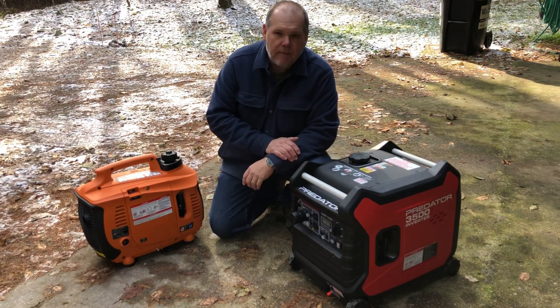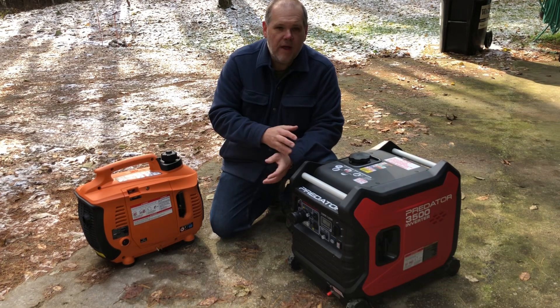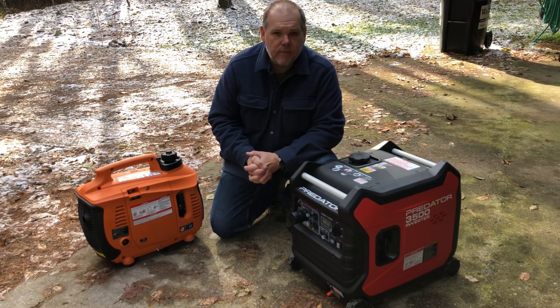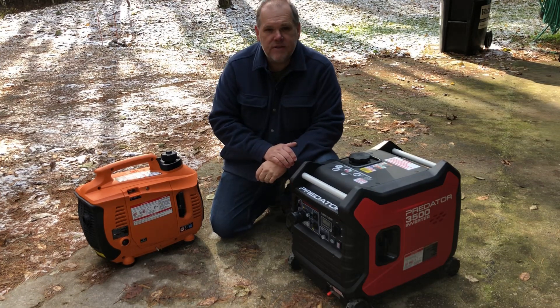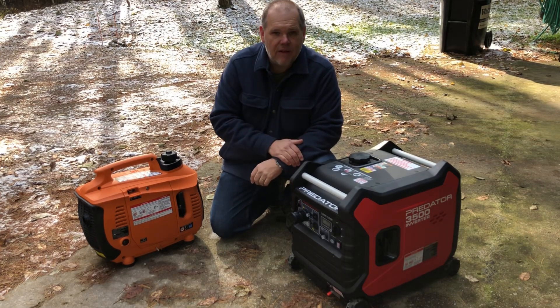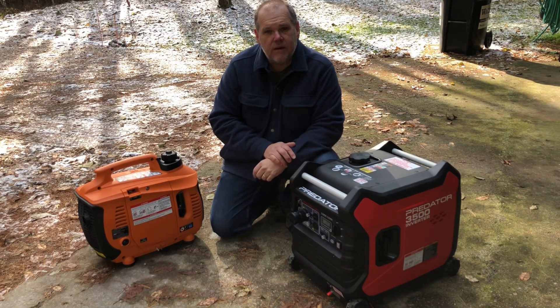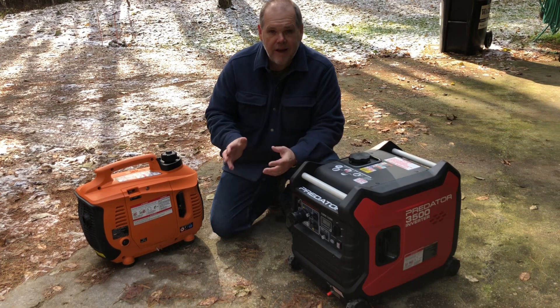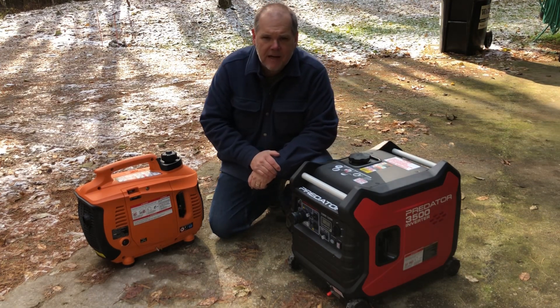We're really happy with it. Only time will tell whether we get our money's worth or whether it fails early, but for me personally it was a much better choice at $700 versus the equivalent at over $2,000, especially given how much we're going to be using it during the summer months. If you have any questions or comments, feel free to drop those down below in the comment box. Until next time, we'll see you on down the road.